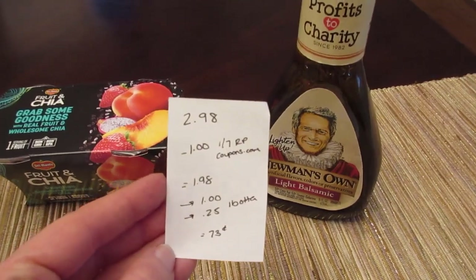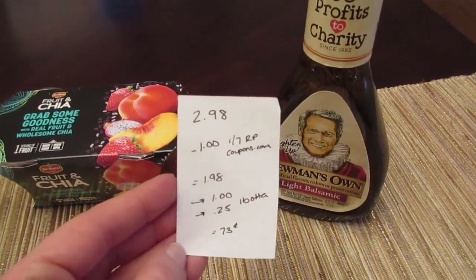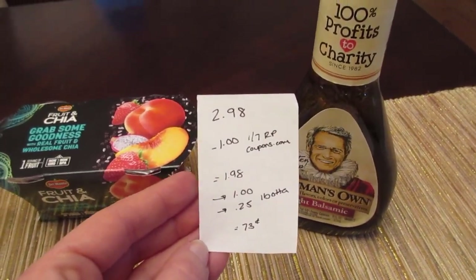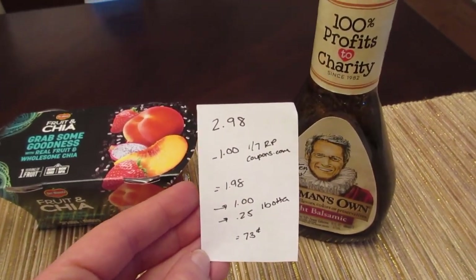The Newman's Own salad dressing is $2.98. We have a $1 coupon from either the January 7th Red Plum or Coupons.com, so you pay $1.98. The I Bought It app has a $1 rebate back plus a 25-cent rebate on any salad dressing, bringing the final cost to 73 cents.